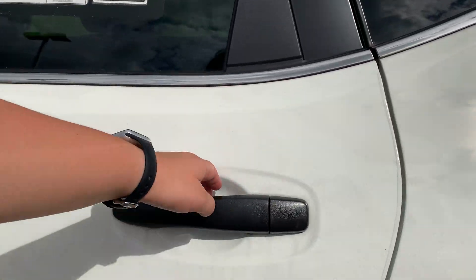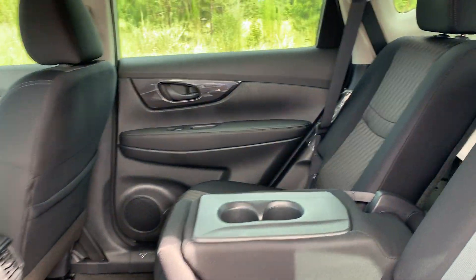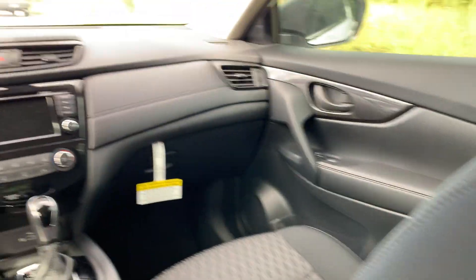This Rogue also has intelligent headlights that look amazing. The two most requested options on any vehicle are Bluetooth and backup camera, and this Rogue has both of these features.